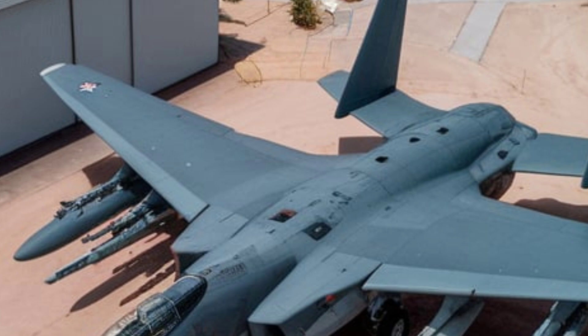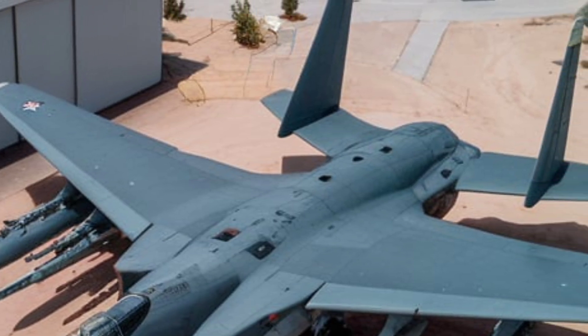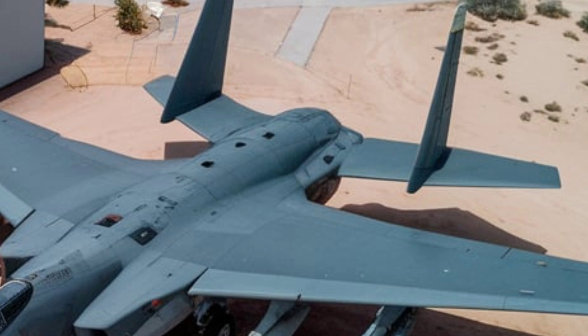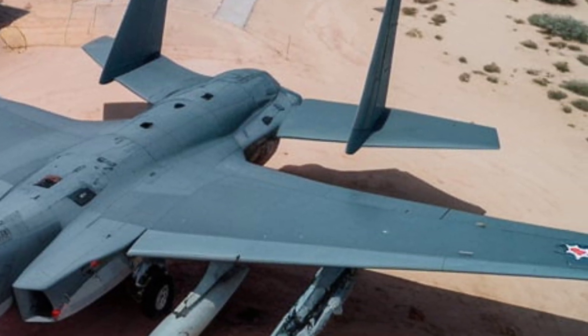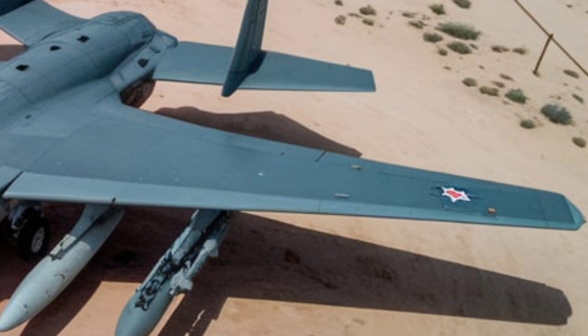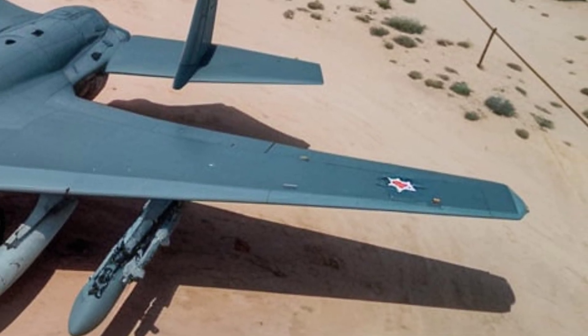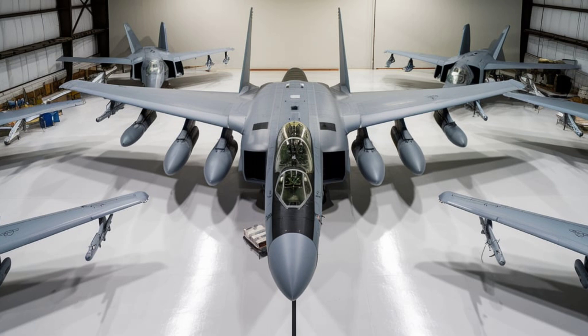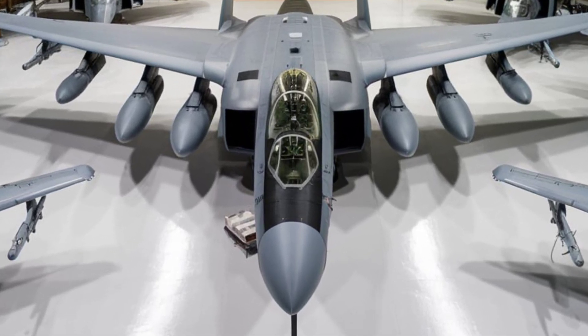The General Dynamics F-111 Aardvark was more than an aircraft — it was a game-changer in military aviation. Combining speed, agility, and cutting-edge technology, it earned its place in aviation history as a pioneer. Whether you're an aviation enthusiast or just discovering this remarkable jet, the F-111 continues to inspire awe and admiration.